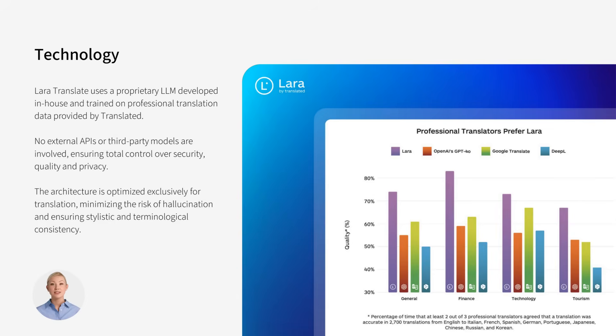Lara Translate runs on a proprietary LLM with no external APIs, ensuring full control over security, quality, and privacy. Trained on professional translation data, it minimizes errors and delivers consistent results.